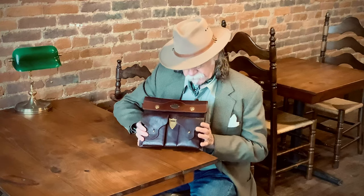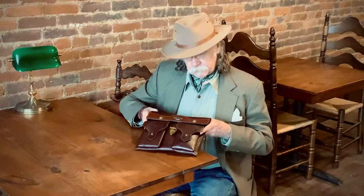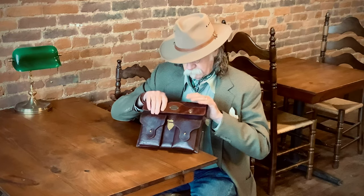It's something that looks like a business case. You can carry it anywhere you go. You can take it to church, you can take it to work, you can take it to a business meeting — anywhere. Nobody's ever the wiser. Nobody's ever nervous.